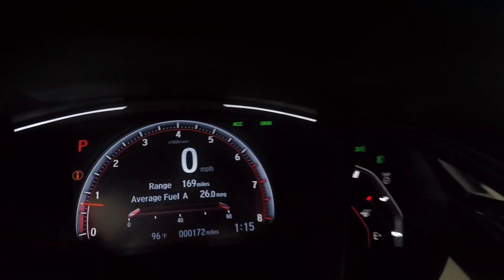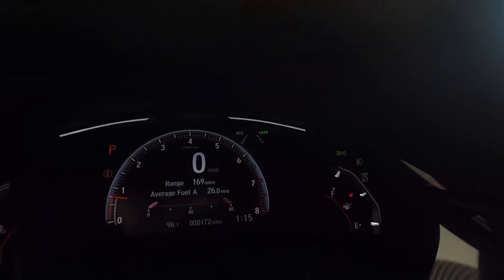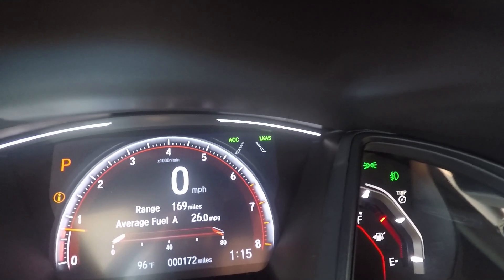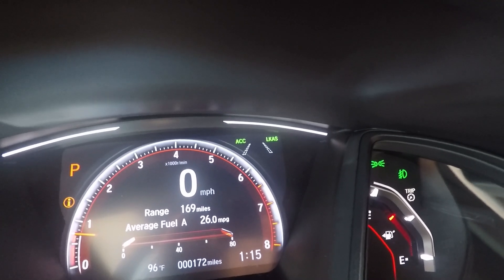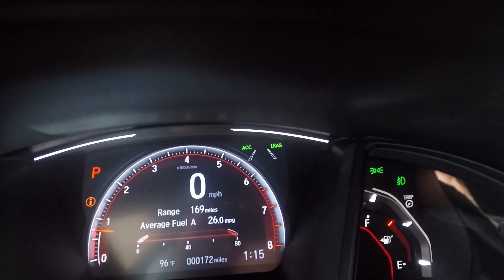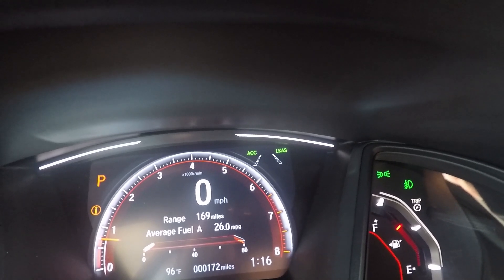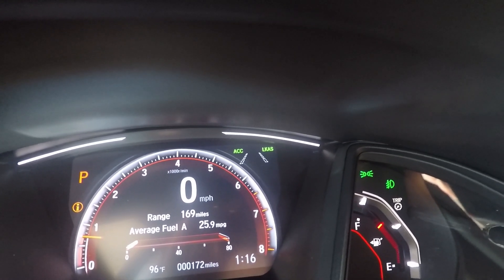The next feature is lane keep assist. When I press this button, you're going to see some dotted lines appear up there. It uses the camera in this box to detect the lines on the road while I'm driving. Once I'm going over 45 miles an hour, it'll actively start reading the road and those lines will fill in solid. If I start to drift left or right without using my blinker, it'll assume I'm drifting because I was distracted and you'll just feel a slight pull of the wheel. It's not overpowering — you can easily override it.